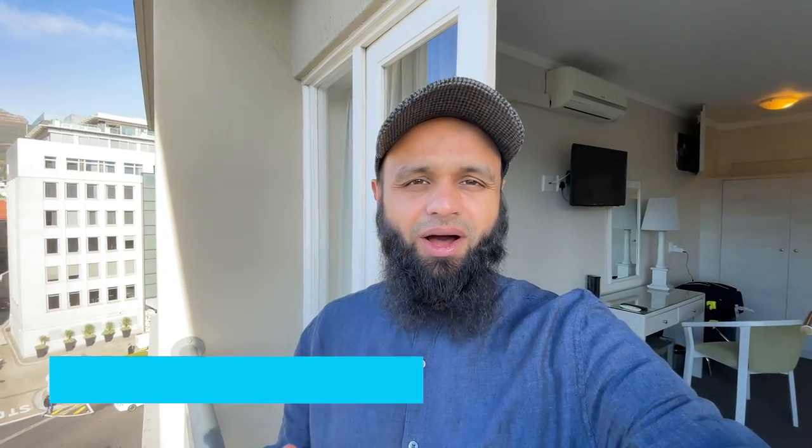Assalamu alaikum and good morning from Cape Town here in South Africa. In this video I'll be taking you around parts of South Africa and telling you about how much it costs here. We're going to start right here in the hotel I'm staying at. If you're new here, my name is Jubay Ahmed and I make travel videos from around the world, so please be sure to subscribe and like this video.